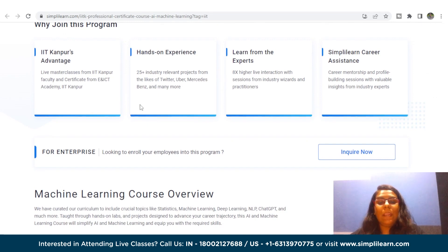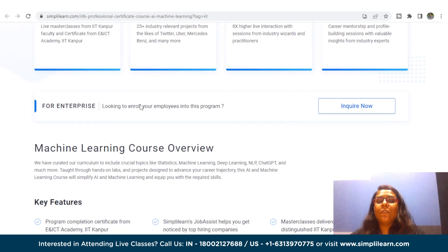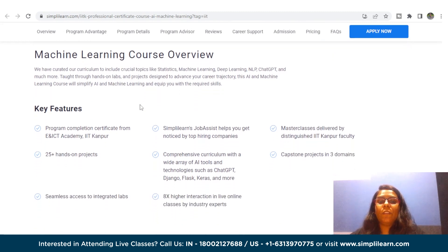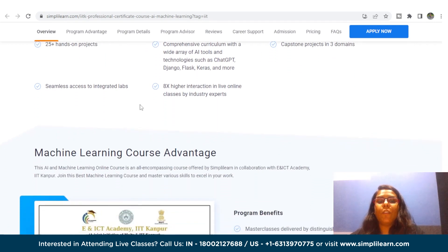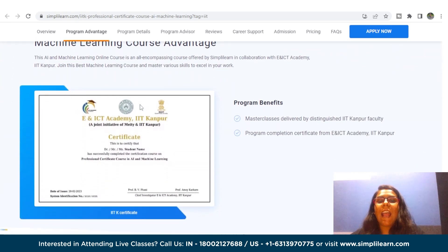With this course, we aim to simplify AI and machine learning and make it easier for you to learn and apply these concepts in practical settings. Key features include a completion certificate from E and ICT Academy IIT Kanpur, Simply Learn's Job Assist, masterclasses delivered by distinguished IIT Kanpur faculty, 25 plus hands-on projects, and a comprehensive curriculum with AI tools and technologies such as ChatGPT, Django, Flask, Keras, and more.